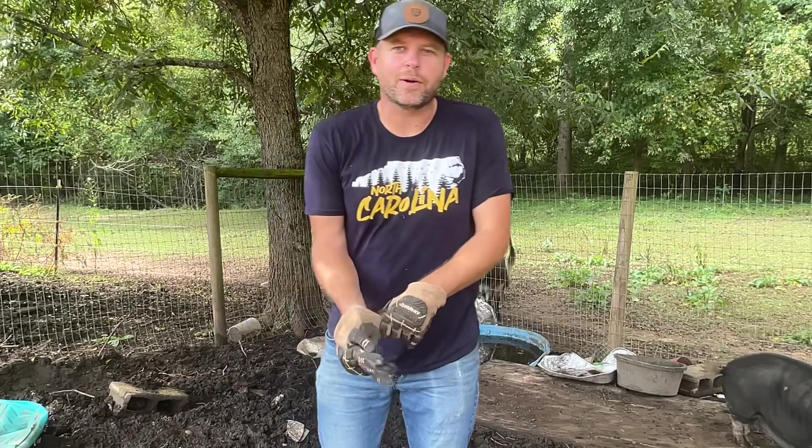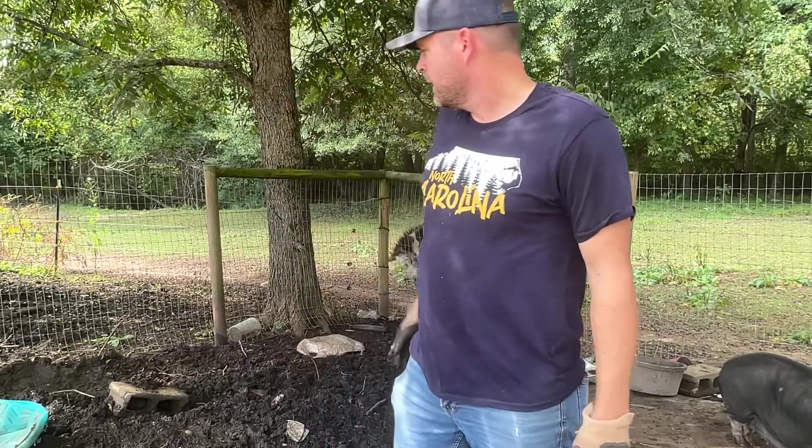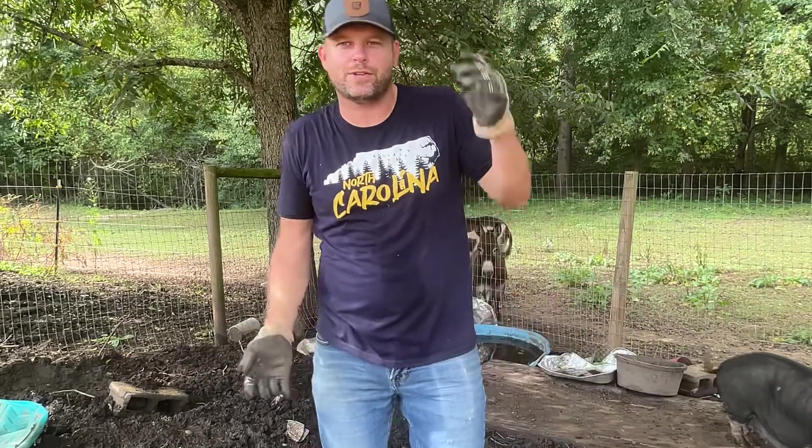Well, hello, this is Scott. Welcome back to Cabin Creek Homestead. I'm here today in our pig pen. This is pretty nasty. That's why we make all the jokes about my kids' rooms looking like a pigsty.